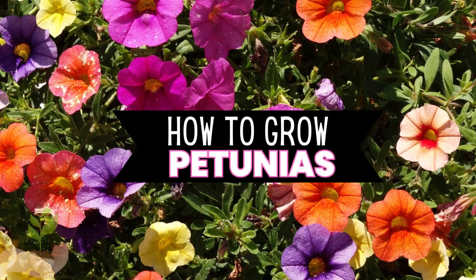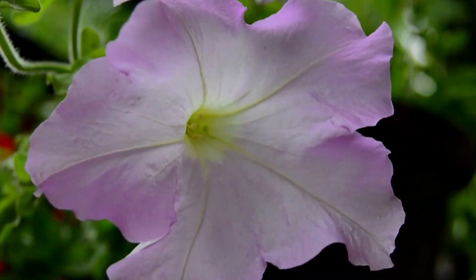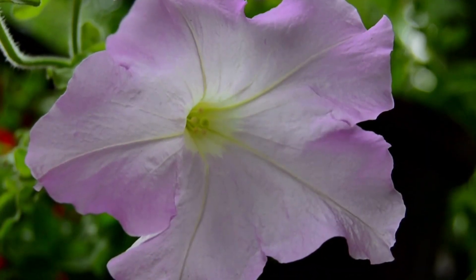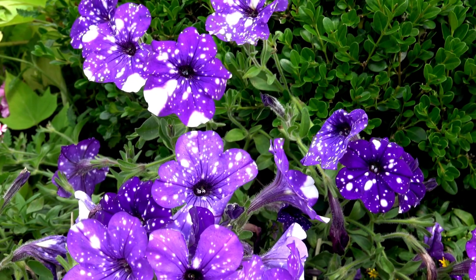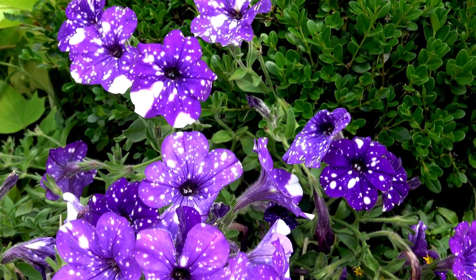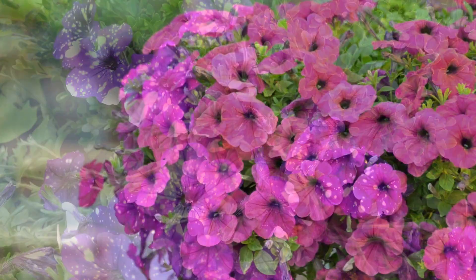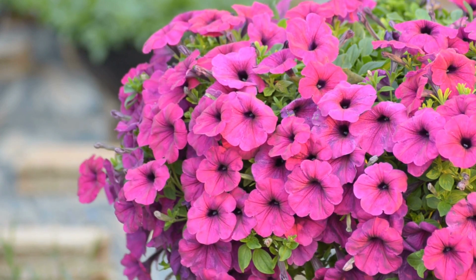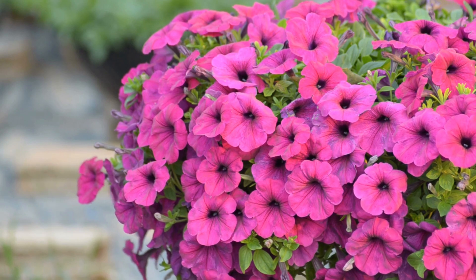How to Grow Petunias: A Comprehensive Guide for Vibrant Blooms. Petunias are a garden favorite known for their abundant blooms and vibrant colors. Originating from South America, these flowers have been popular in gardens for centuries. With various types available, petunias can be grown in gardens or containers to suit any outdoor space. In this comprehensive guide, we'll explore the different types of petunias, planting techniques, and essential care tips to help you grow thriving petunias with spectacular blooms.